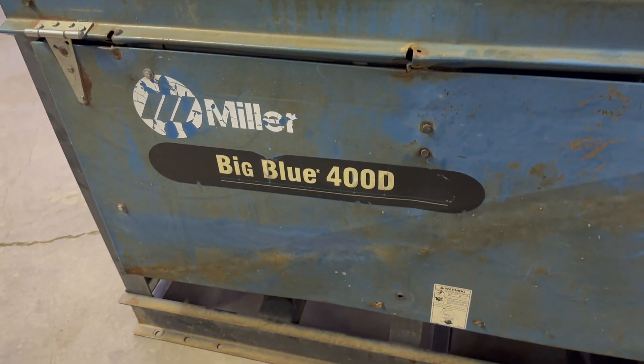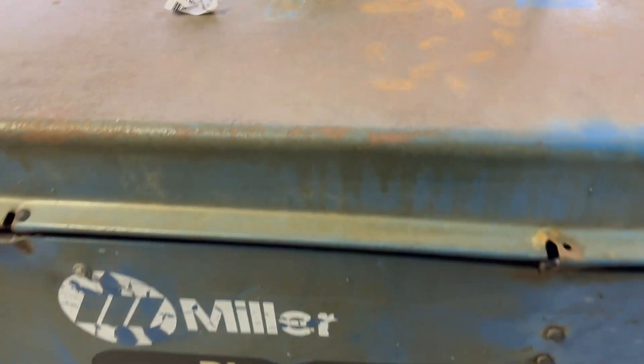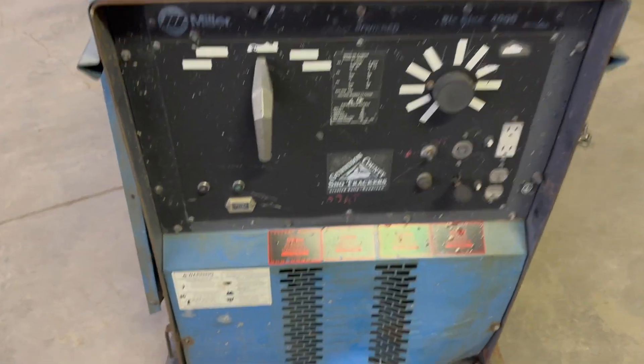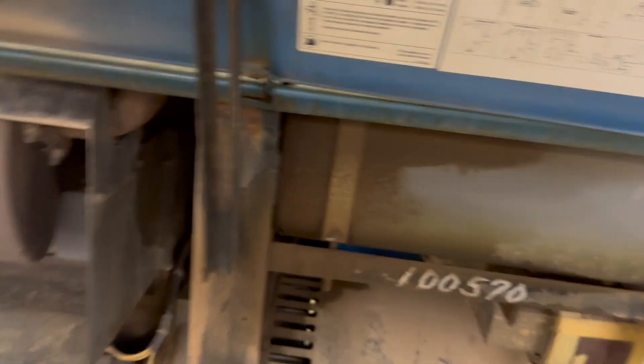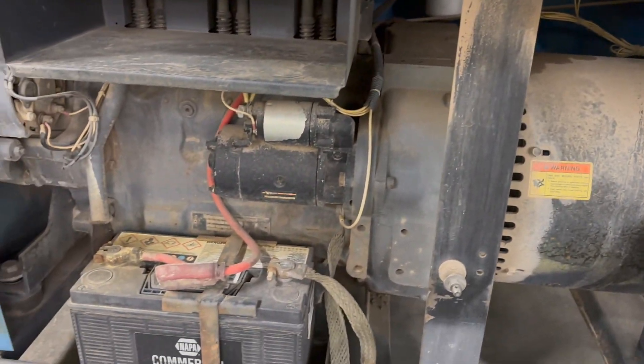I bought this Miller Big Blue 400D at auction. I don't know if it runs or not. Looks like it's got about six thousand hours on it or something like that. This is really the first time that I've looked under here — batteries are hooked up.